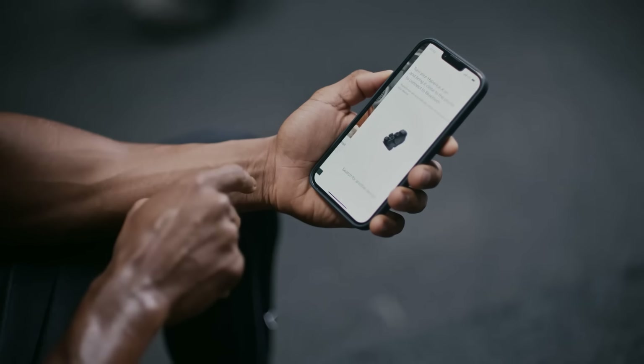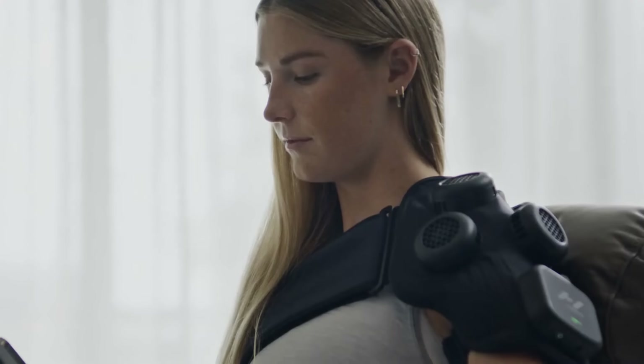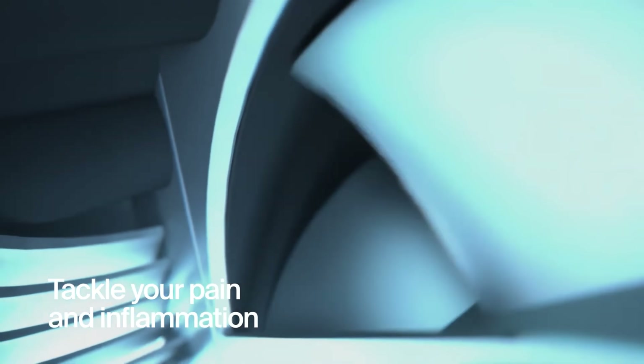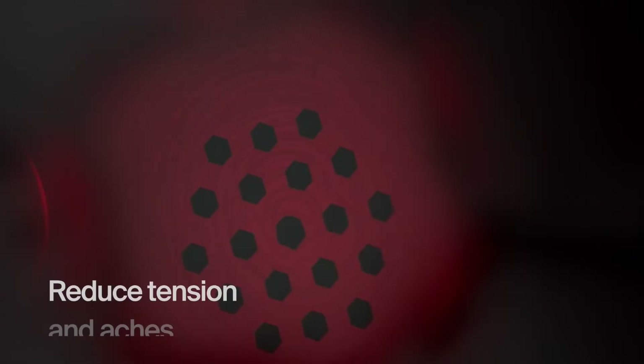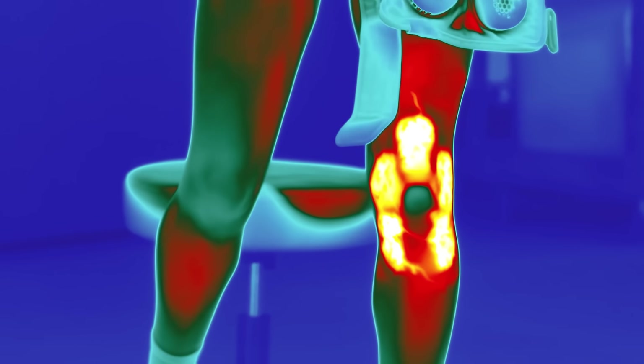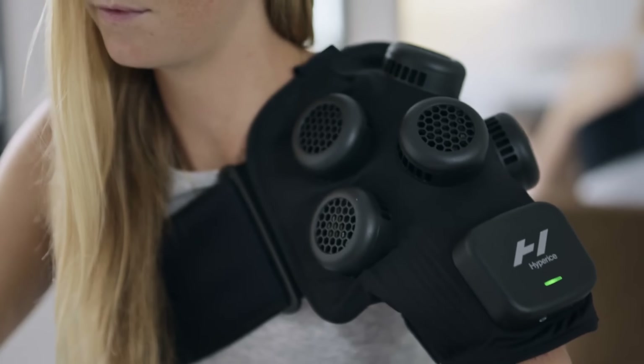Its adaptive fit with adjustable straps ensures comfort and stability, while the cordless design and up to 1.5 hours of battery life make it ideal for home use, travel, or on-the-go recovery. TSA-approved and user-friendly, the Hyperus X Shoulder helps improve mobility, reduce inflammation, and enhance overall shoulder health, making it a modern solution for rehabilitation and daily recovery routines.